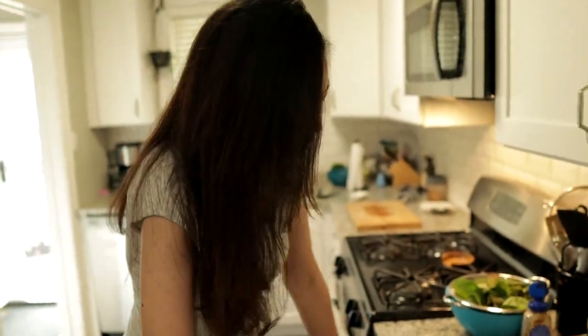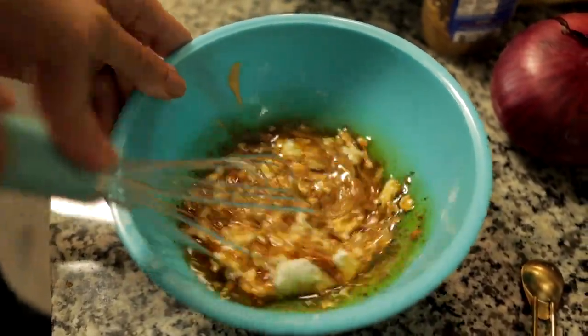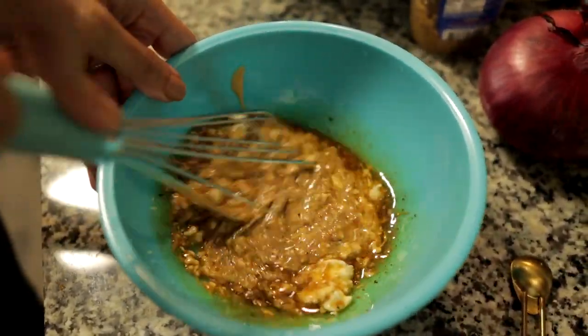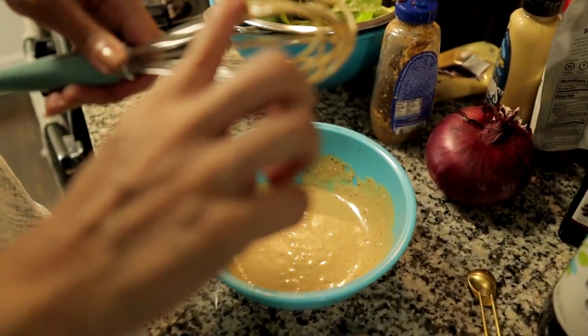You could just have it like this, but I like to add mayo — so I add two tablespoons of mayo. I'm just going to whisk this together and maybe do a little taste.